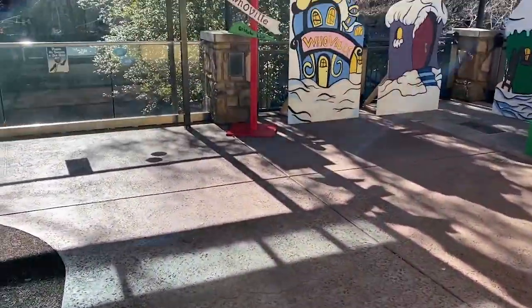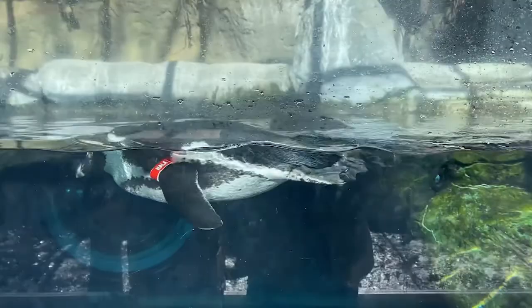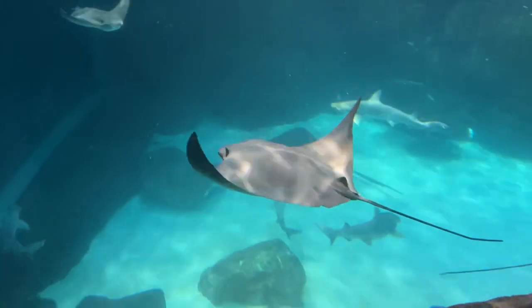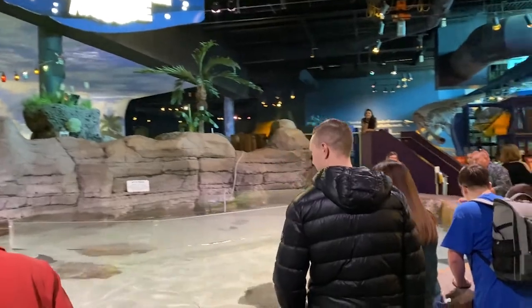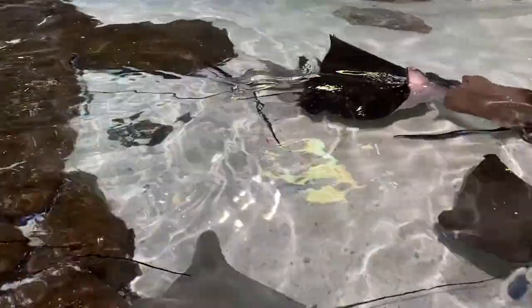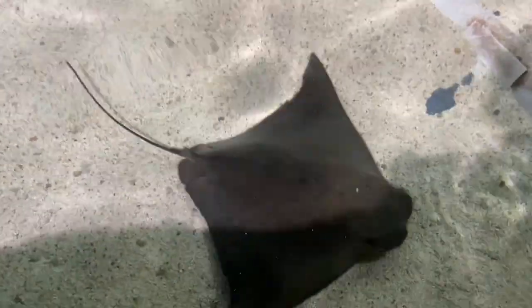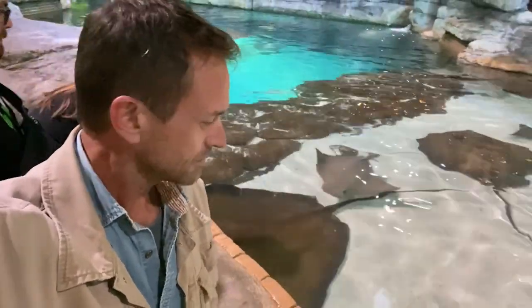Penguin playground continues outside. Let's see what they're doing out here. All the stingrays in this exhibit make their way around the wall to you. All the stingrays in this exhibit are safe to touch as their barbs have been trimmed. It feels a little slimy, super smooth. Interesting.